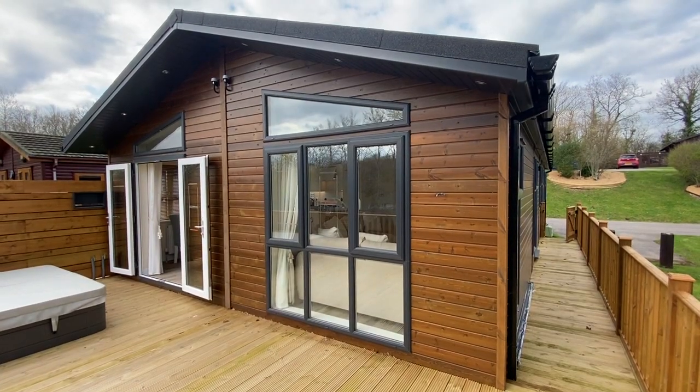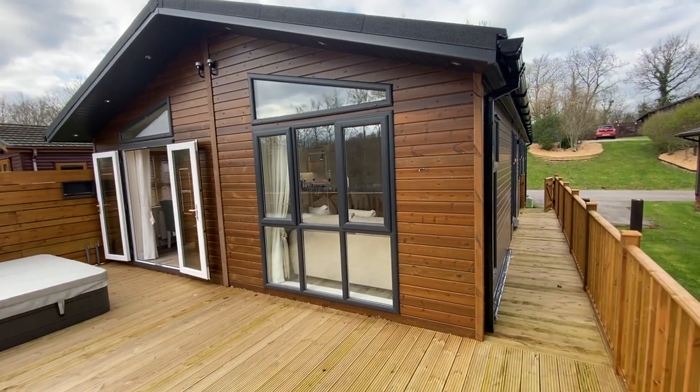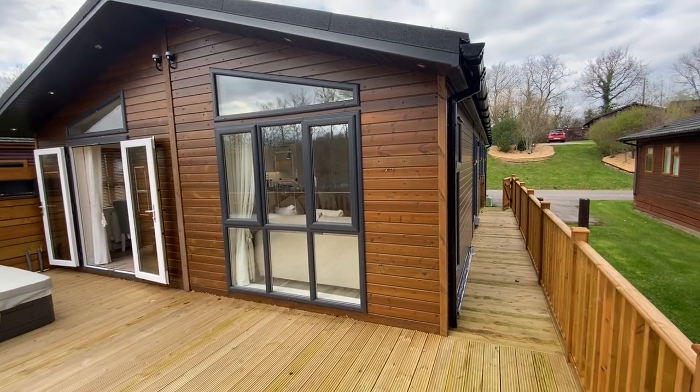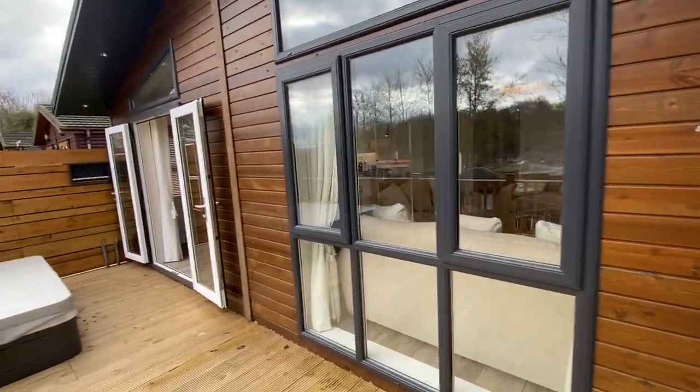Hello, this afternoon we're outside Woodland View 33 here at Finlake Resort and Spa. This is a four-bedroomed Wessex Classic Lodge — a 46 foot by 22 foot holiday home, comes fully furnished throughout and it's located on quite a superb plot. You'll notice at the rear of the home we've got the allocated parking right outside — a very sought-after location here in Woodland View.